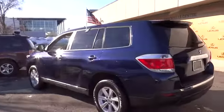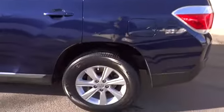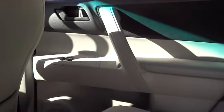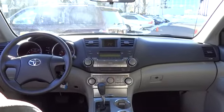A 2010 top safety pick, the Highlander is where substance meets style and is priced below $25,000. This vehicle has less than 35,000 miles. Here are some of this vehicle's great options.